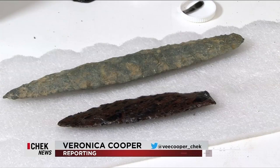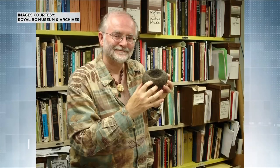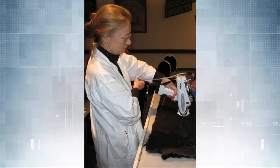The museum has more than 100,000 stone artifacts in its indigenous archaeology collection, dating back 14,000 years. Some of them we know where they came from. We can do special studies on these using x-ray fluorescence.